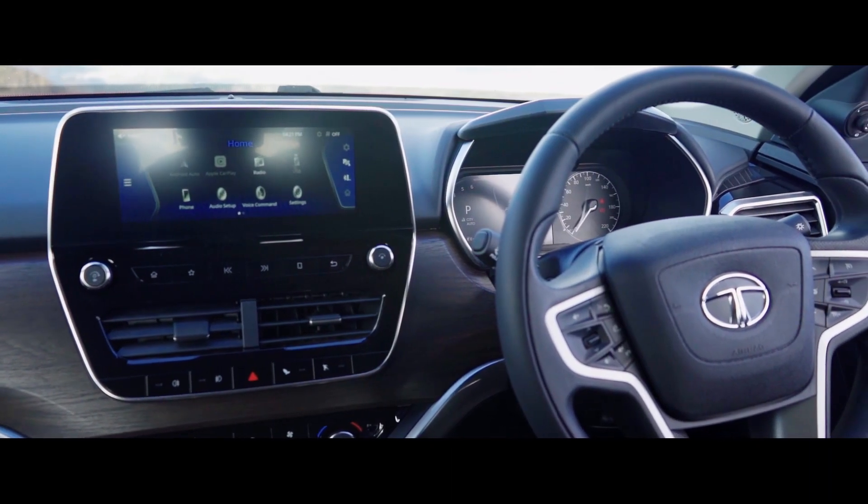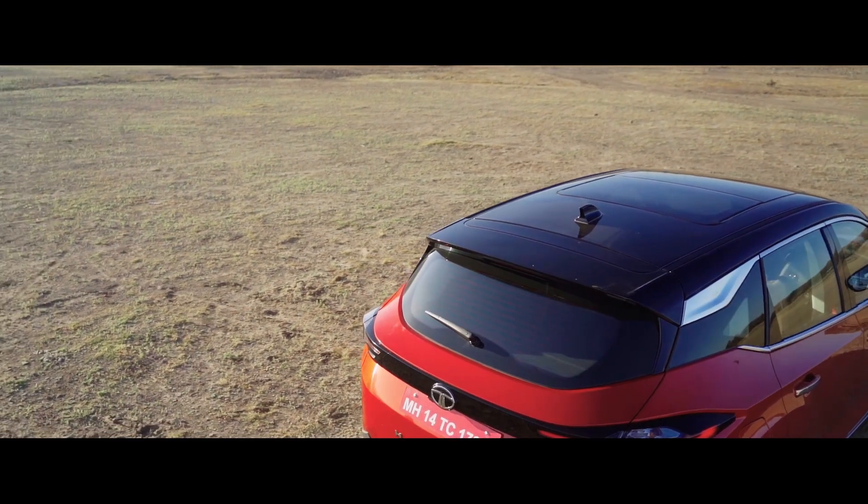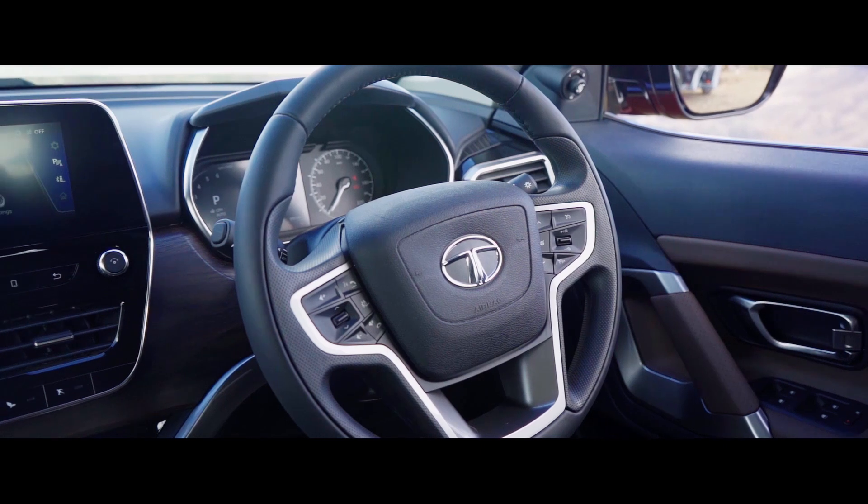Step inside and the first thing you notice is the massive sunroof — something a lot of buyers were asking for. The Harrier's sunroof is really big and gets functionalities like anti-pinch, rain sensing, and a heat-resistant film to keep heat at bay. In fact, Tata Motors tells us this is the biggest sunroof in the Harrier segment, and it certainly makes for a more premium feel inside the cabin.